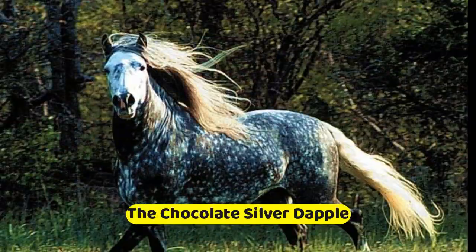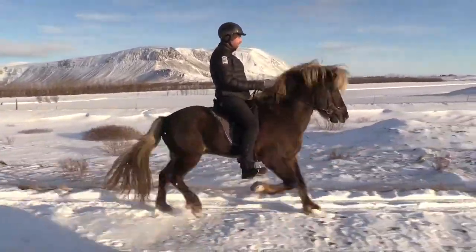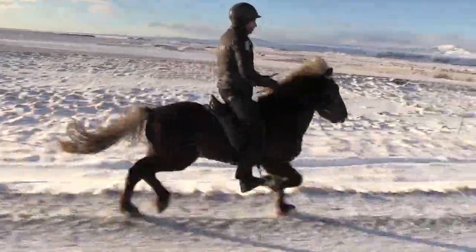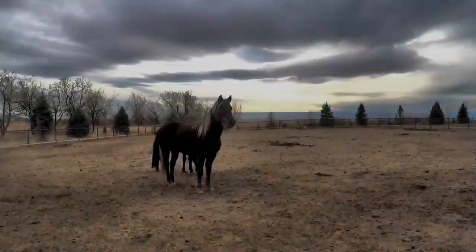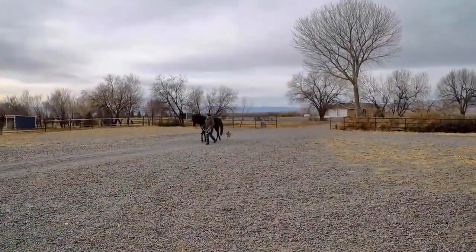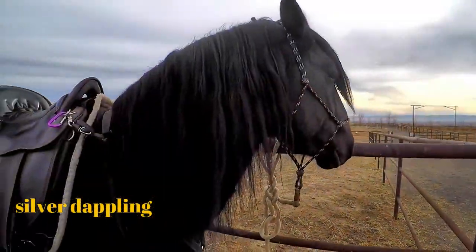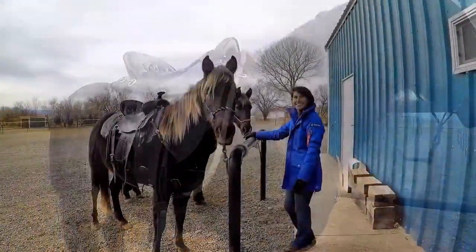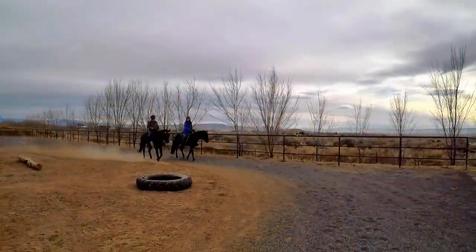The Chocolate Silver Dapple is one of the prettiest horses on the planet. The silver in this horse's name actually describes a gene that occurs in black horses. A horse with this gene passes it along to its foal — instead of having a black coat, the foal ends up with a dark coat featuring silver dappling. This coloration is not particular to any specific breed of horse; almost any horse can have it.